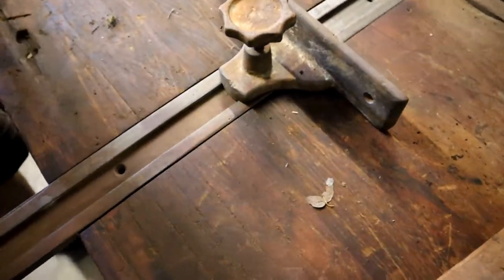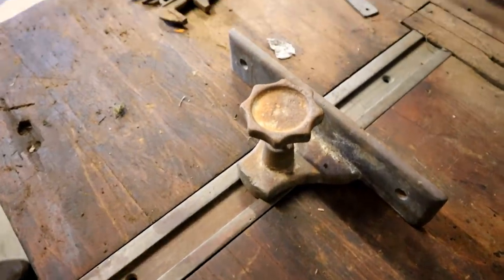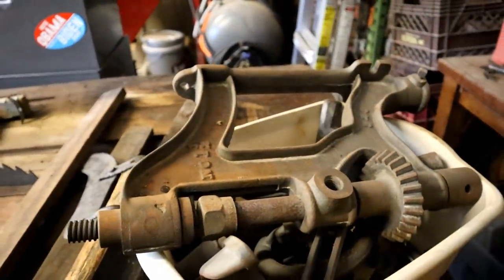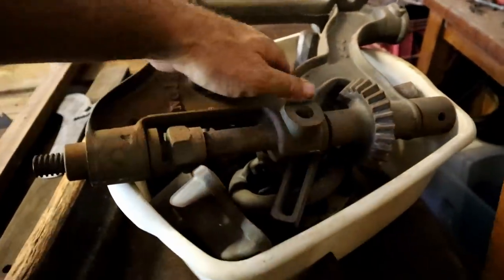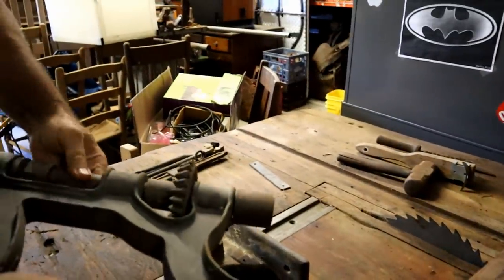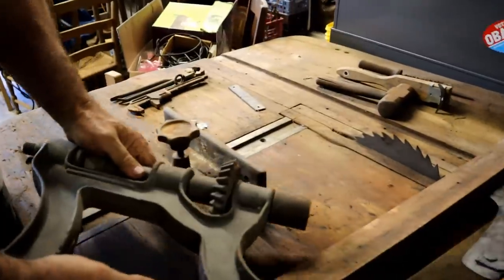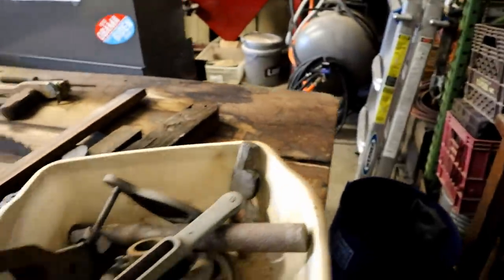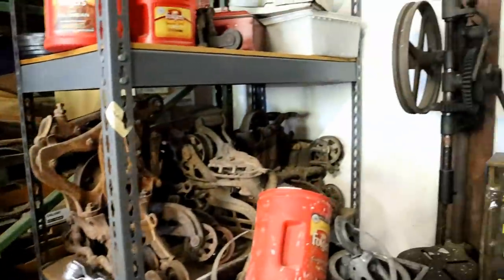There are all kinds of goodies over here - old wrenches and planes. This looks like a drill disassembly - that's exactly what it is. It's a drill that's been cleaned and is ready to be put back together. They would have mounted on this board on the wall. There's one over here that's already done and ready.